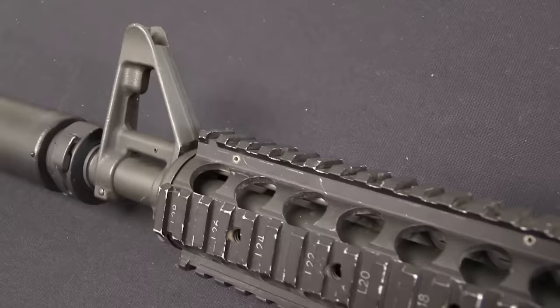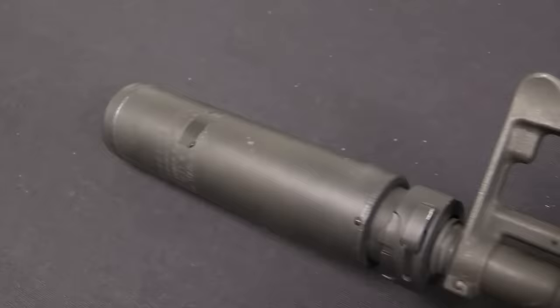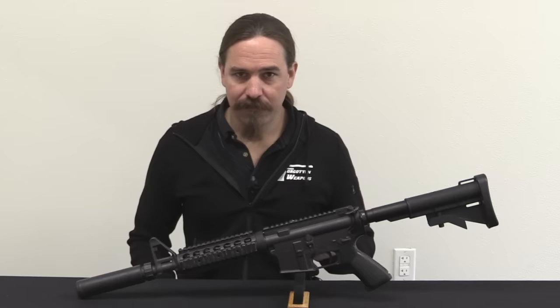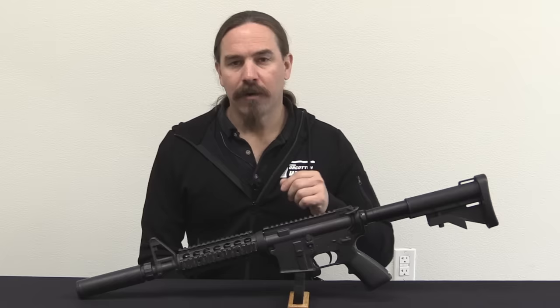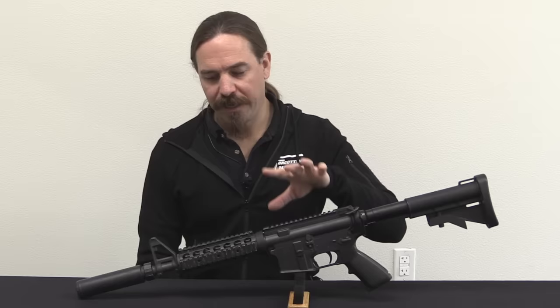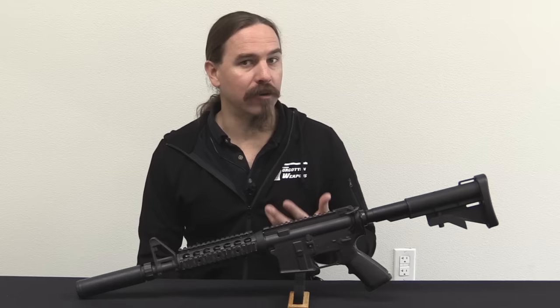The C7 is essentially the M16A2 without all the stupid stuff — better barrel profile, no three-round burst, A1-style rear sights. The C8 is essentially the Canadian version of what would become the M4 carbine; it's the short version. Daimico also developed a number of other iterations of the C7 rifle, including what they called the Special Forces Weapon, the SFW.